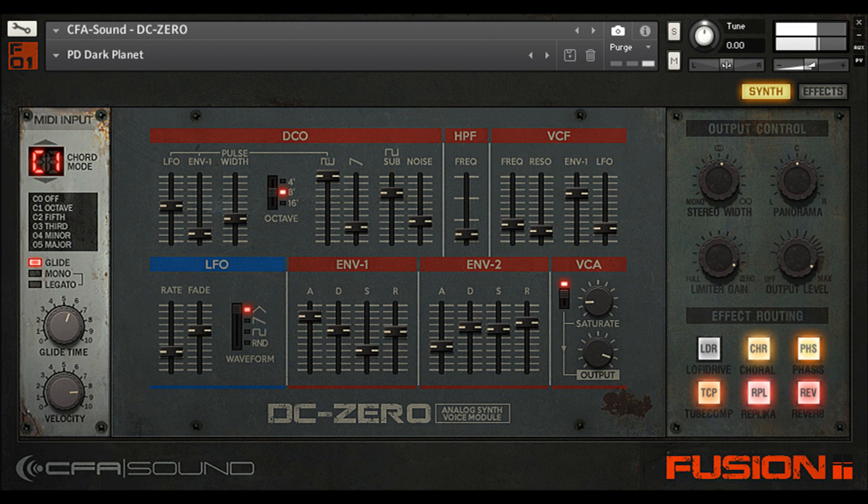Monophonic with legato, and polyphonic voice mode, both with glide and chord mode. 24 dB low-pass and additional high-pass filter. Saturation, stereo width control, and limiter.